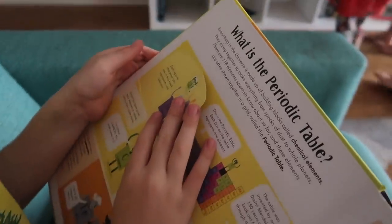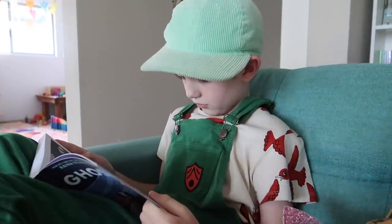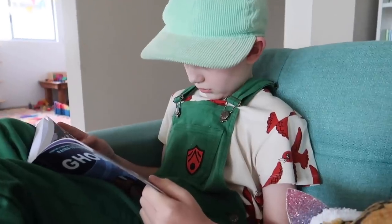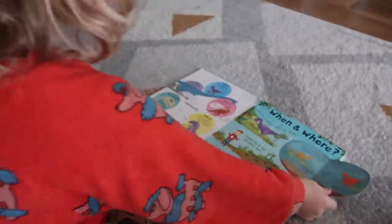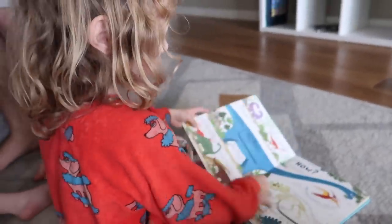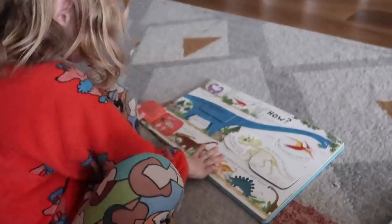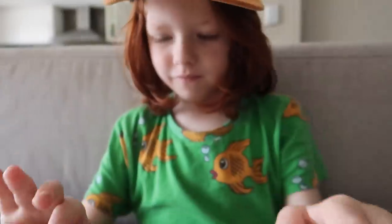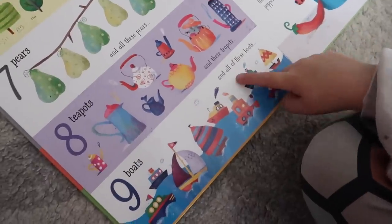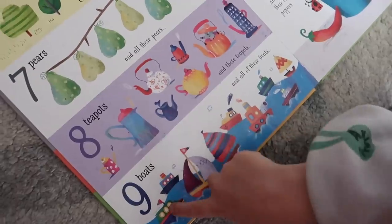Whether that's novels, picture books, or nonfiction books, we absolutely rely on books to support our kids in their learning. You can read with your kids or they can just read on their own — flip through the pages and look at the pictures if they can't read yet. Either way is great and both are such an easy way to learn and to learn enjoyably.